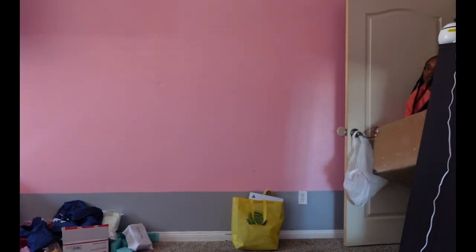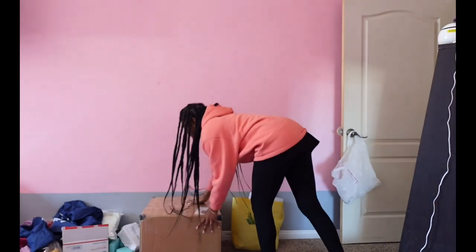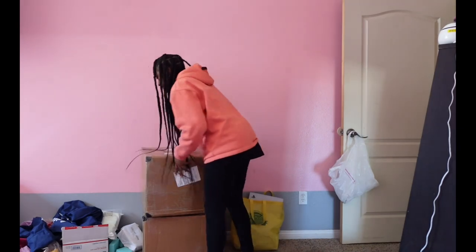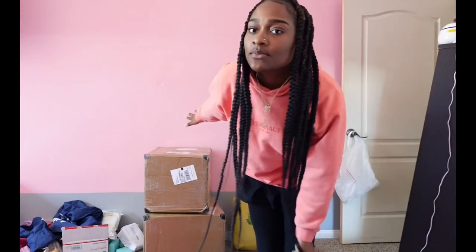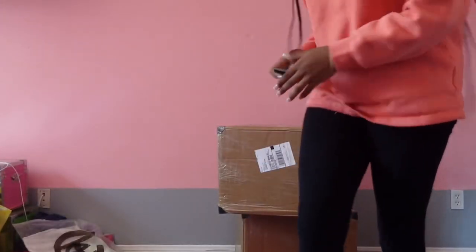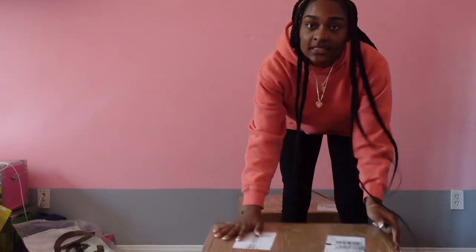Okay I'm talking too much but we're gonna get straight into the video. These are the boxes I'm unboxing — two big boxes today y'all. So y'all gonna unbox with me and pack orders with me. Let's get straight into this video. Okay so this is the first box that I'm gonna be unboxing.